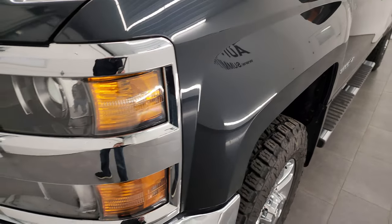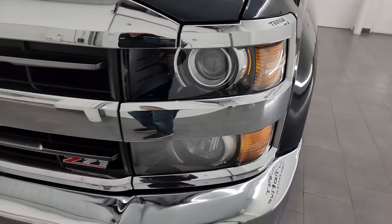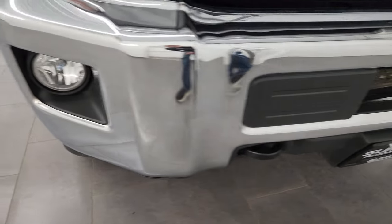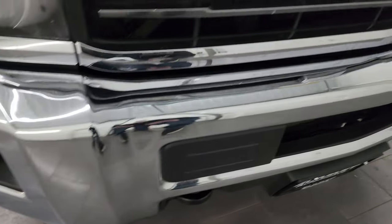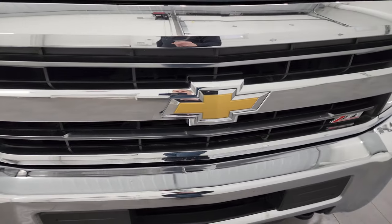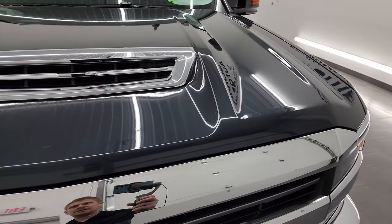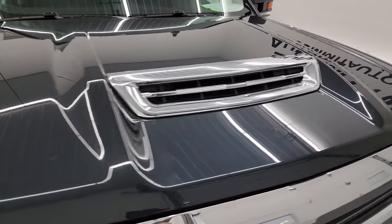Front fender is in excellent shape. It has the projector lamp headlamps, factory fog lights, and the front bumper is in really nice condition — I didn't see any major dents or dings on there. The grille is in nice shape as well and it does have the true cowl induction hood. I will show you how that works in just a little bit.